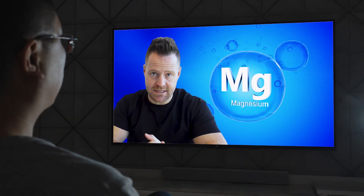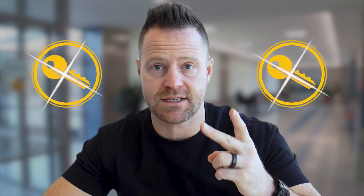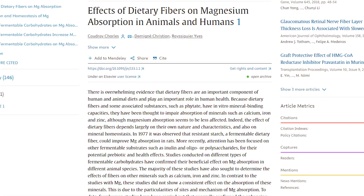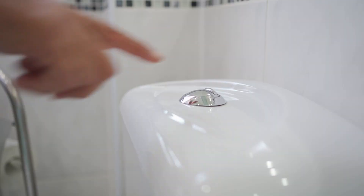If you are considering taking magnesium, this is a must-see video. Don't take it until you know this. Or if you are frustrated with your magnesium and you're not seeing the results you thought you would or were promised, this might be the reason. Two really big key points to know so you don't waste your money on magnesium.